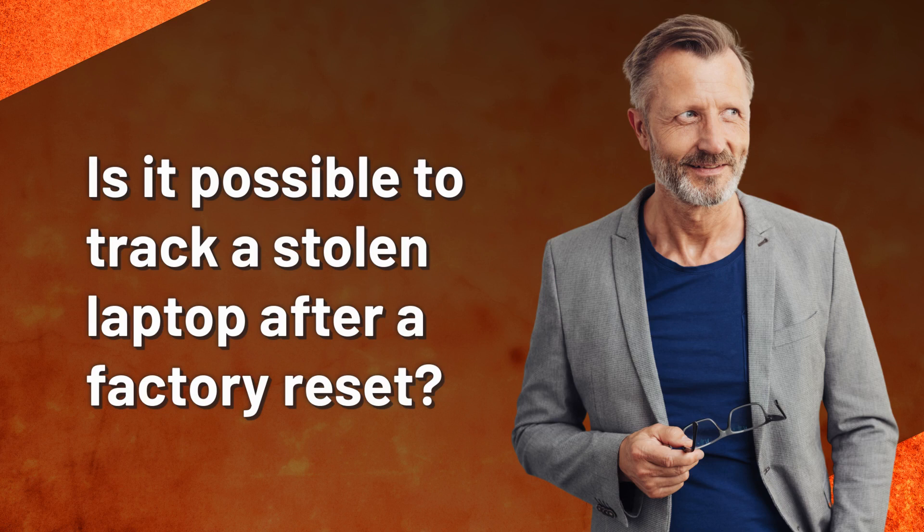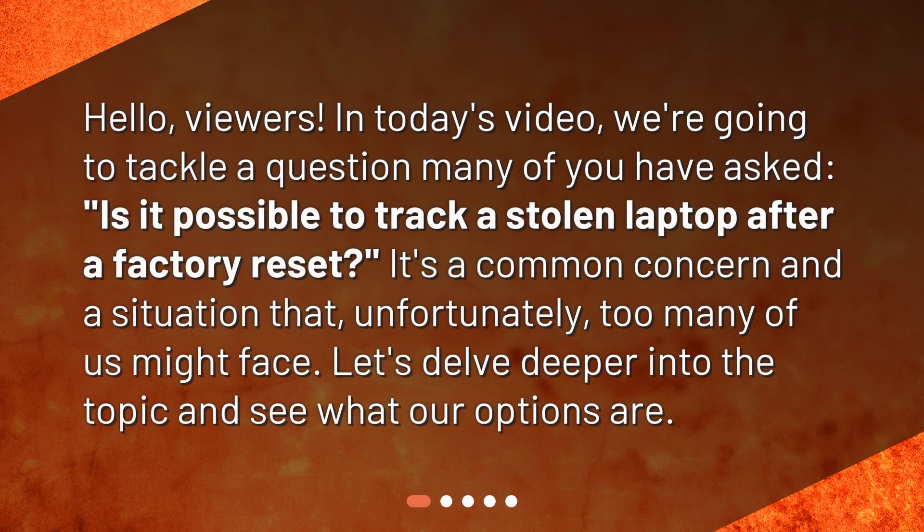Is it possible to track a stolen laptop after a factory reset? Hello, viewers. In today's video, we're going to tackle a question many of you have asked: is it possible to track a stolen laptop after a factory reset? It's a common concern and a situation that, unfortunately, too many of us might face. Let's delve deeper into the topic and see what our options are.